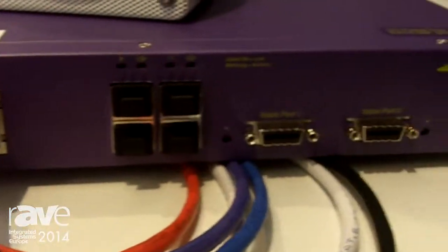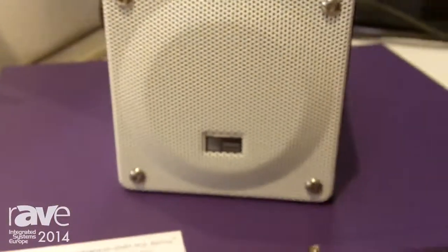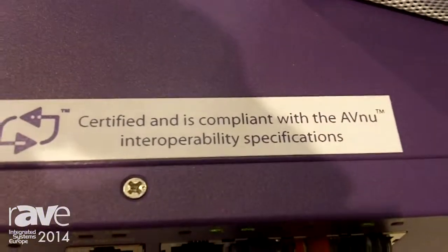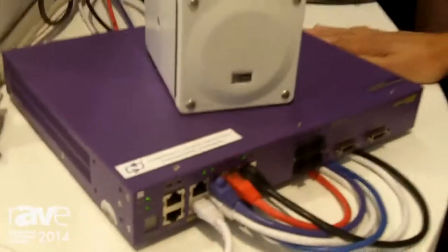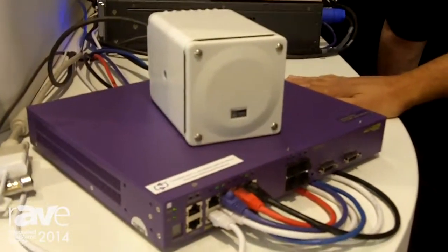If you look up at the top of the switch here, you can see the certification sticker. We're actually the very first manufacturer of AVB gear that is compliant. We were tested at the University of New Hampshire interoperability lab and passed all the certification tests for AVB. The switch is the first certified product in the world.